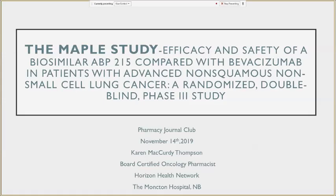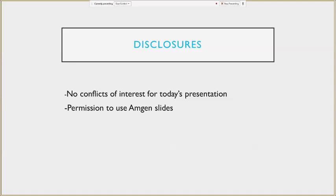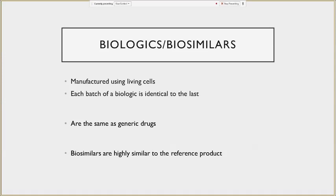Thank you for inviting me to talk about this particular trial. Since I wasn't quite sure what our knowledge of biosimilars was overall, I started with a little quiz. I have no conflicts of interest for today's presentation. However, I have used Amgen — the manufacturer of the biosimilar we'll be discussing — and they have given me permission to use their slides. First of all, we know that biologics and biosimilars are manufactured using living cells and have a very complex, highly molecular structure — not easy to manufacture whether they are a reference product or a biosimilar.